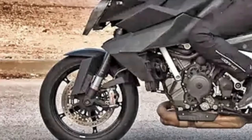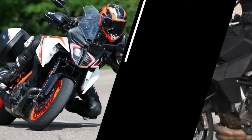Daytime running lights and cornering lights are also in the mix. In November, light was visible from slots on the left and right sides of the upper lamp on the Super Duke GT.